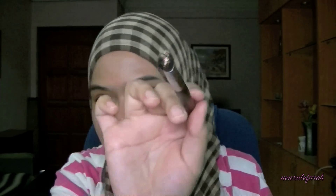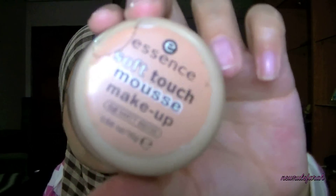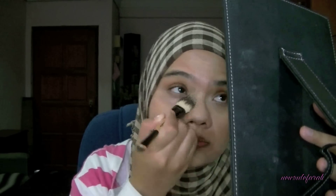Now I'm taking my erase paste in number two medium and I'm going to apply this just a little bit underneath my eyes — just a little bit at a time to conceal the dark circles. If you find it a little bit harder to apply concealer underneath your eyes, look up into the mirror and you'll have more eye space to work on. After this I'm going to apply my foundation in soft touch mousse makeup from Essence. Using a foundation brush, I'm applying this all over my face including underneath my eyes where I've applied the erase paste. Applying your foundation on top of your concealer blends the concealer really well.